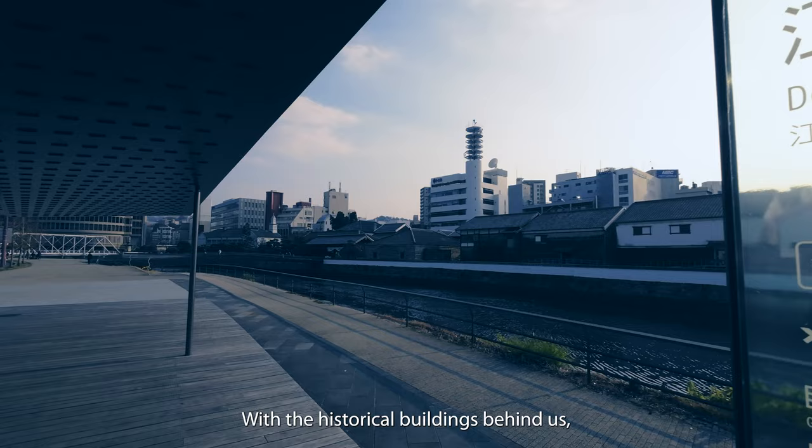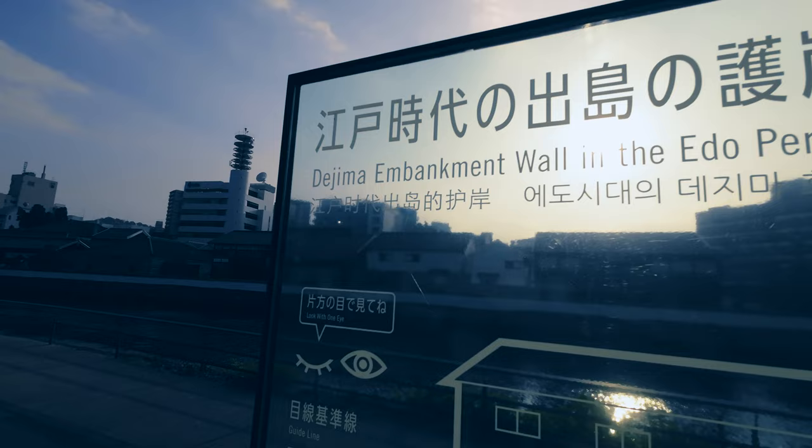As we continue our peaceful walk towards Dejima Wharf, we're excited to see what awaits us there.